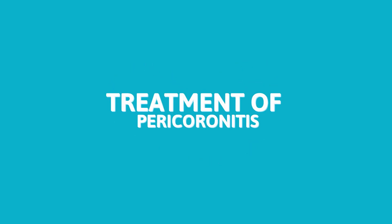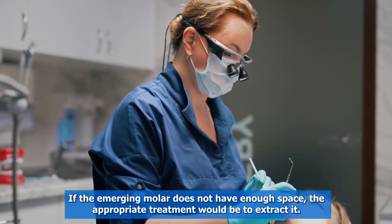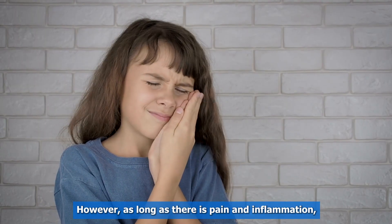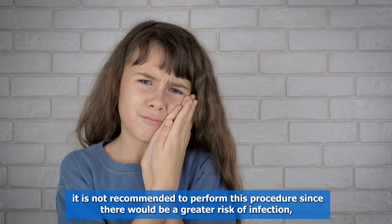Treatment of Pericoronitis. If the emerging molar does not have enough space, the appropriate treatment would be to extract it. However, as long as there is pain and inflammation, it is not recommended to perform this procedure since there would be a greater risk of infection.